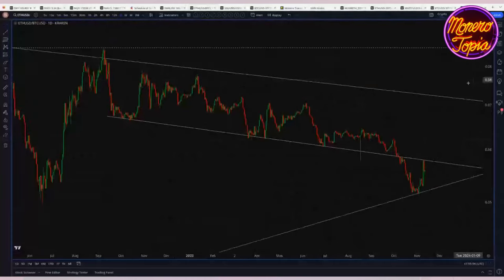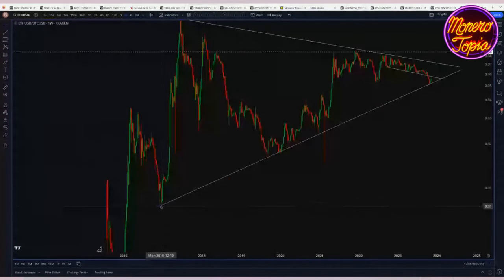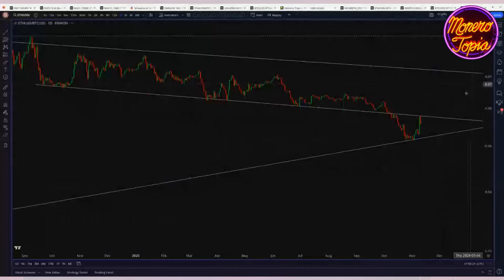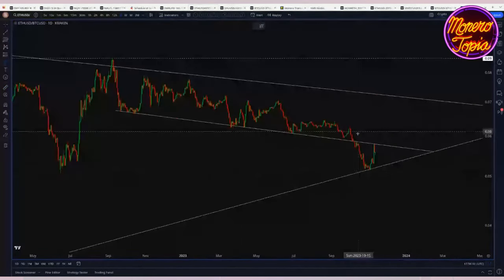Looking at ETH/BTC — this very long-term support line from 2017 got tagged. A five-year support line like that you're not just going to crash through; you'll get at least an interim bounce, which is what we're seeing. Given that BlackRock iShares looks like they're going to file for an ETH ETF, there was about a 12% move there. ETH was doing worse for a while but is catching up. I personally think ETH is likely to break back into its prior range and move to the upside.